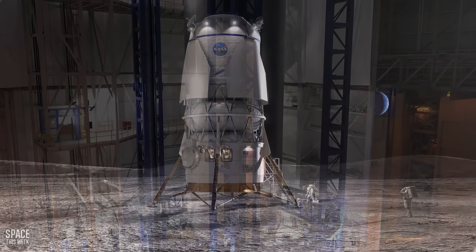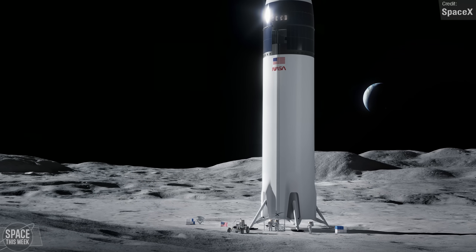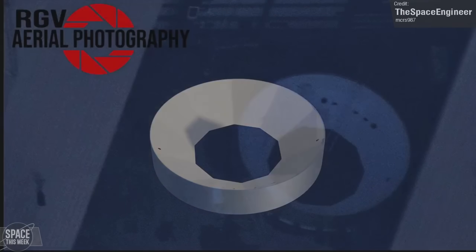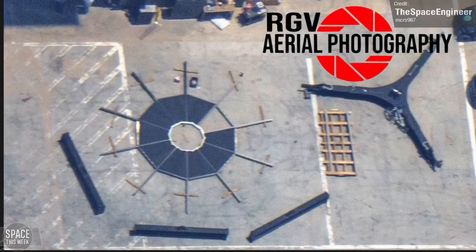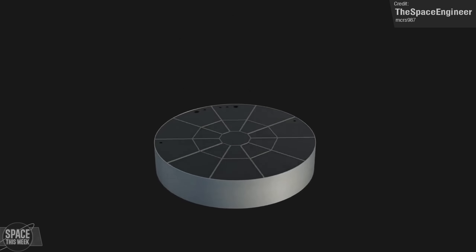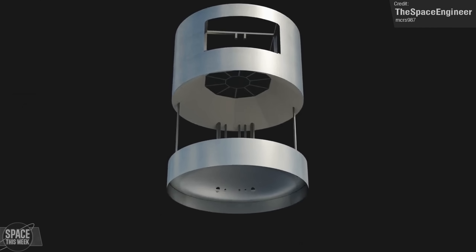But how is SpaceX, the sole contractor for the human landings of both Artemis 3 and Artemis 4, getting along with theirs? We think we have spotted hardware for their lander at Starbase. Twitter user TheSpaceEngineer put together an animation using resources from RGV Aerial Photography, creating a render of how these components come together. This may well form the basis of the elevator system that will lower astronauts down to the surface of the Moon. If true, this is a huge step for SpaceX and Artemis.